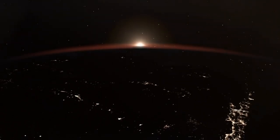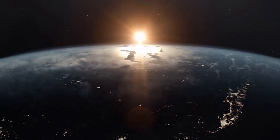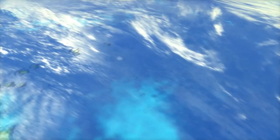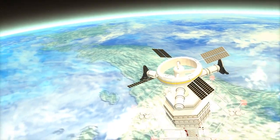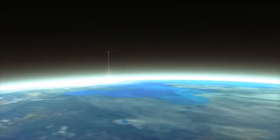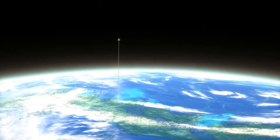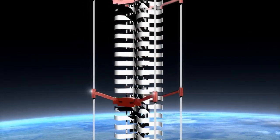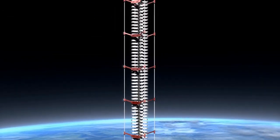So buckle up and get ready to learn about this mind-blowing concept and how it could change the way we explore the cosmos. Let's kick things off by understanding the basics of how a Space Elevator would actually work. Imagine a really long and super-strong tether that's anchored to Earth at one end and extends way up into space, with a counterweight at the other end to help keep it balanced. That tether would be connected to a platform in geostationary orbit, meaning the platform would stay in the same spot relative to Earth as it rotates. You could think of it as having a skyscraper reaching up into the heavens, with the top floor being the platform hanging out in space.